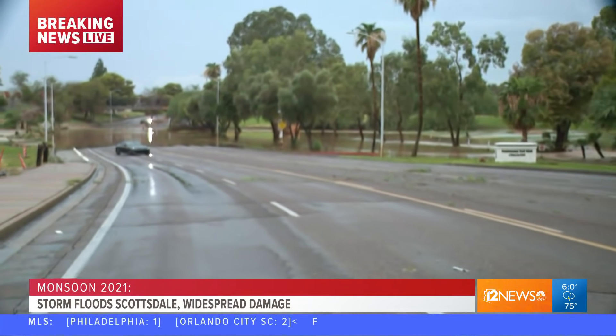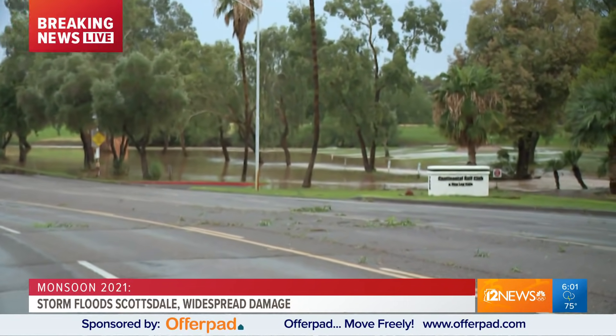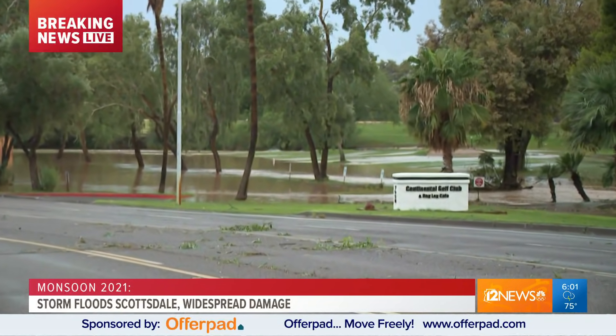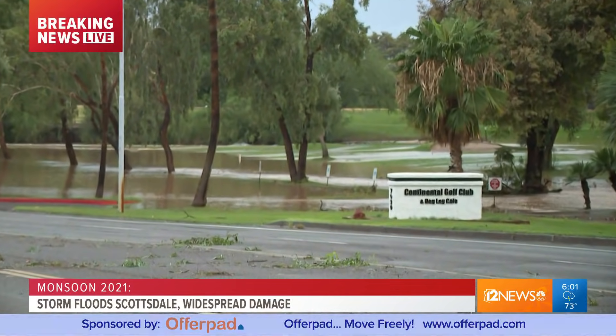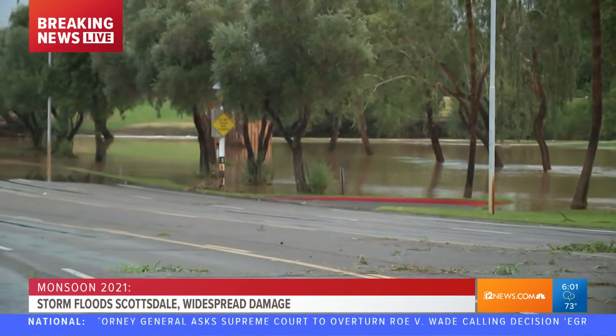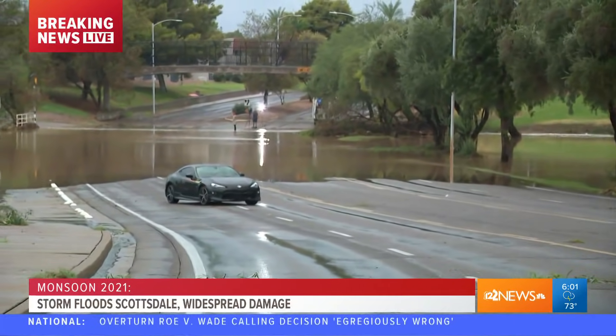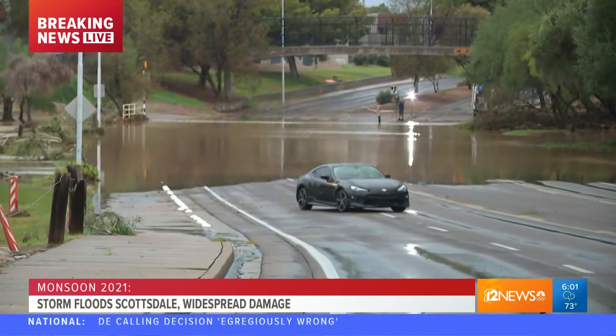Good morning, guys. Well, uprooted trees for starters. And then take a look behind us here at the Continental Golf Course off of Osborne and Thomas Road — a flooded roadway. As you can see, we're standing in the middle of the road because of this barricade that's completely shut down this stretch of roadway.